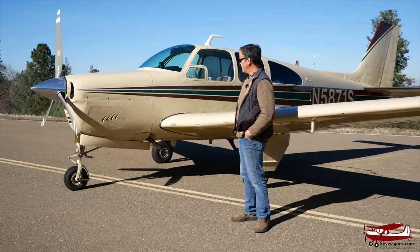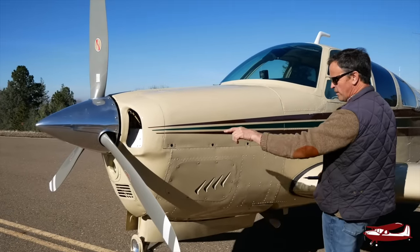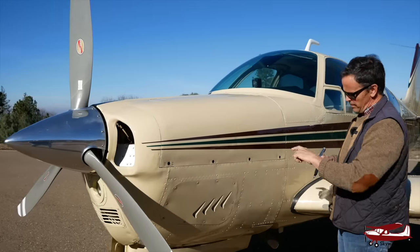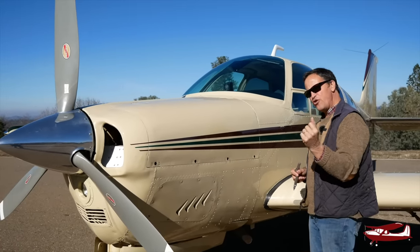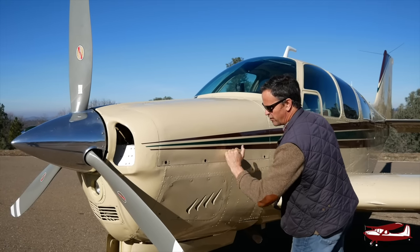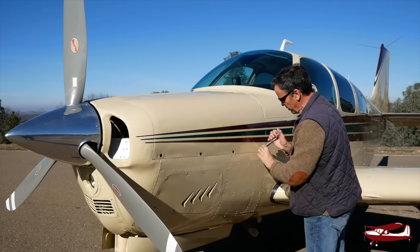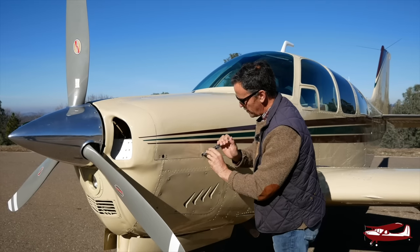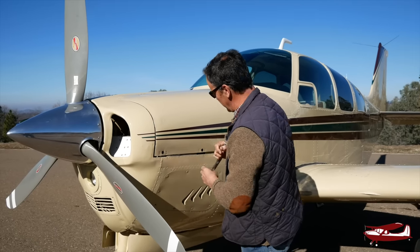Let's start with the engine. So with my handy Leatherman, on these Debonairs they have these four over-center screws on each side that uncam and open the cowling. The F-33, which is the 1973 and newer version, has a single handle — you just unlatch it, open it, and it goes up. It's a little more modern. But these are pretty simple. You just have to be careful not to scratch the paint. They're all a quarter turn, and this one's been upgraded from a slotted head to a Phillips head, which makes it even nicer.